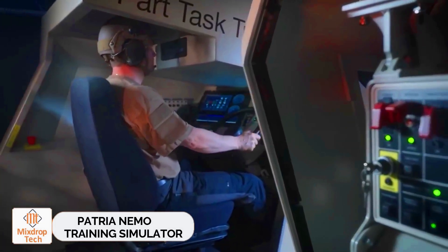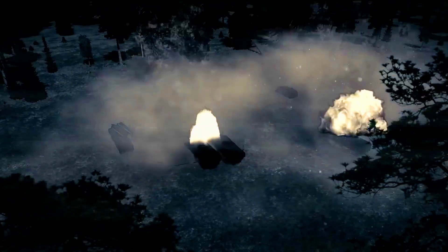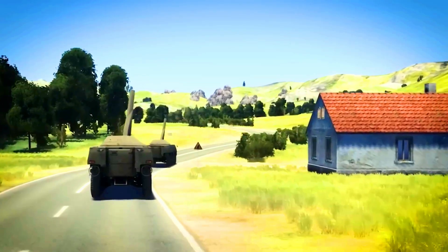Patria NEMO Training Simulator. Looking at a product from Patria, they've developed the NEMO training system, which has several notable features. First, it allows military personnel to sharpen their shooting and command skills.